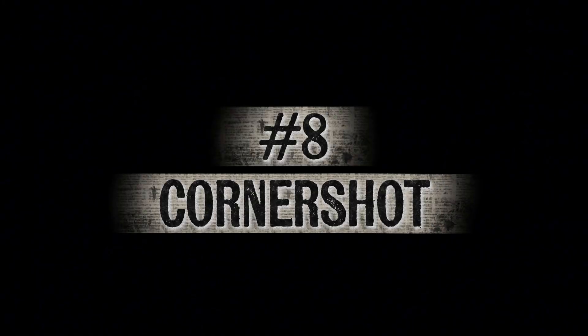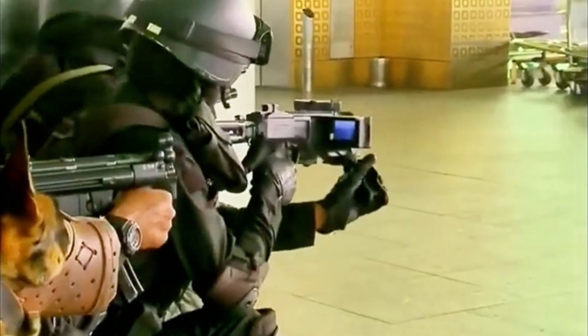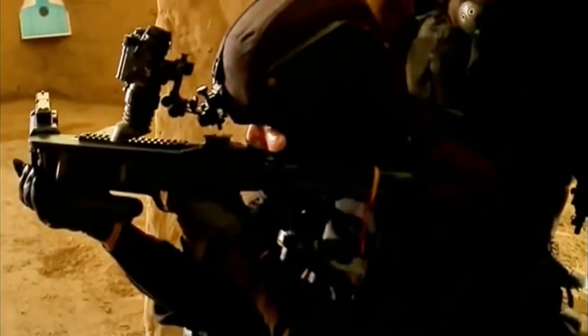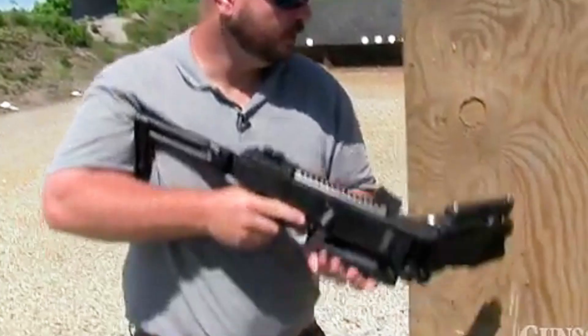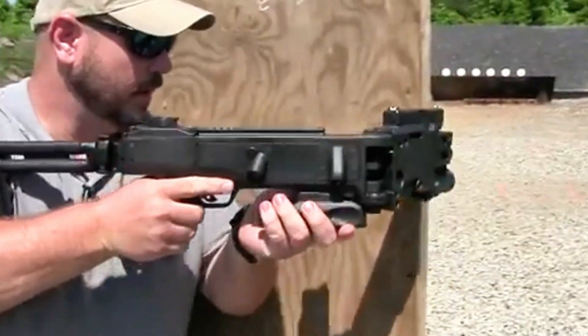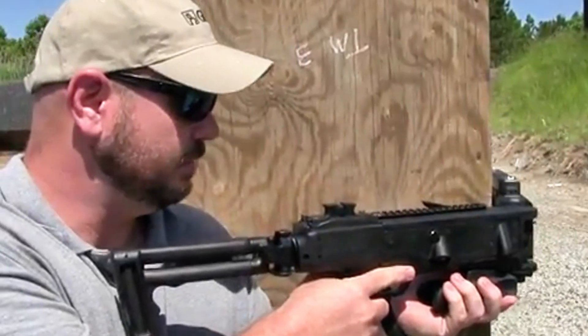Number 8: The Corner Shot. One of the toughest challenges for soldiers in urban combat is engaging enemies hidden around corners without exposing themselves to fire. The solution is a weapon called the Corner Shot. Available in both rifle and grenade launcher versions, it features a central hinge that lets the barrel pivot left or right while the trigger and grip stay steady. A built-in camera and screen allow soldiers to see and shoot targets safely from cover.